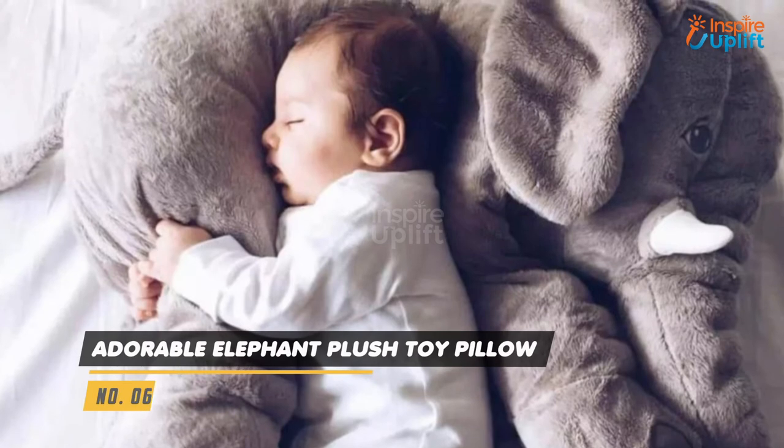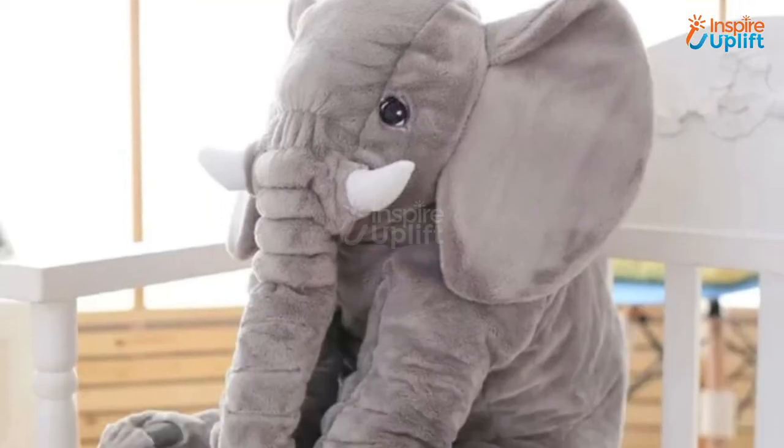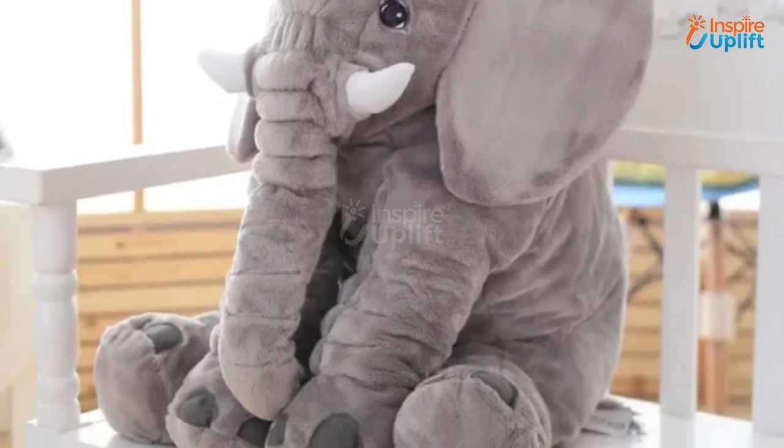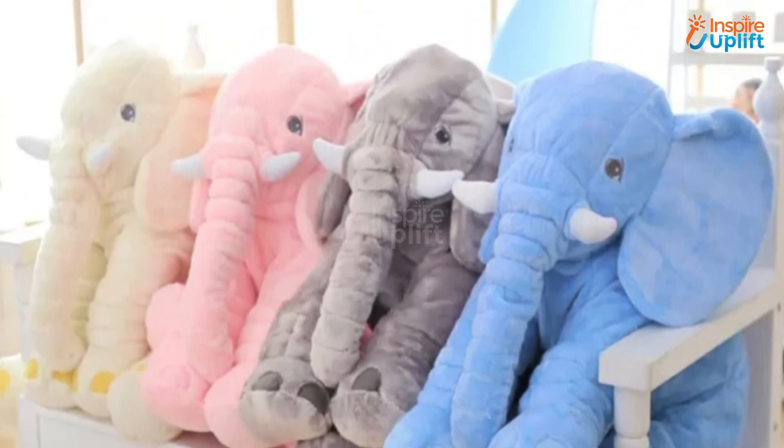At number 6 we have Adorable Elephant Plush Tour Pillow. Babies are cute and stuffy toys are perfect nap time companions for them. So why not welcome this fluffy elephant which makes their sleep time the coziest time. The elephant pillow is big enough to surround your kid with love.